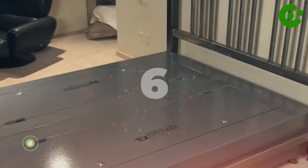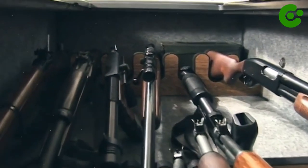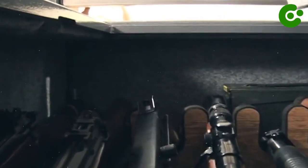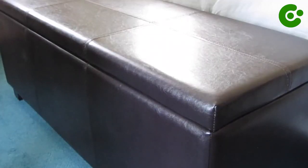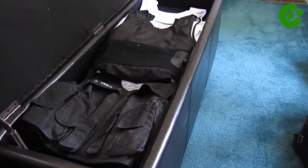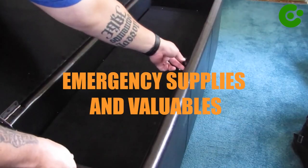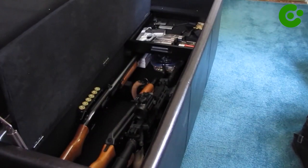Number 6: The Bed Bunker. Bed bunker hidden gun safes offer an unparalleled combination of safety and accessibility, providing gun owners with peace of mind knowing their firearms are within arm's reach yet completely concealed. Constructed from heavy-duty steel, these safes are built to withstand the toughest challenges. This ingenious storage solution not only hides your guns but also accommodates other personal defense needs such as emergency supplies and valuables.